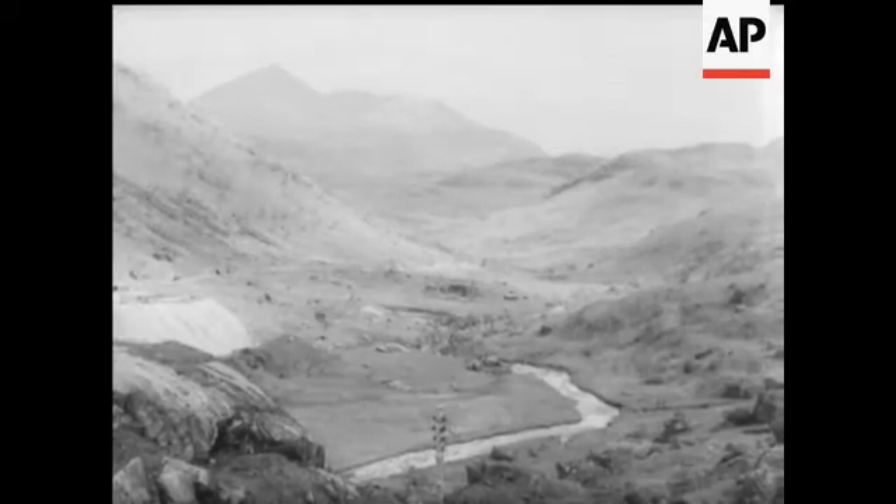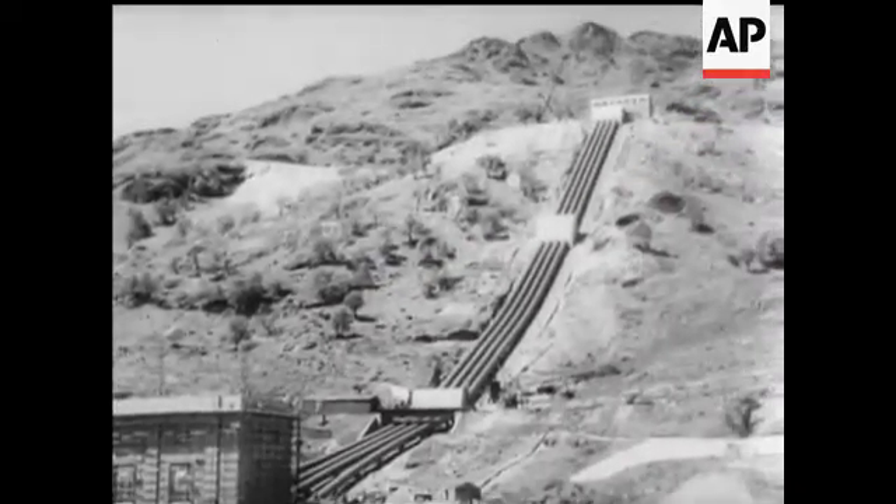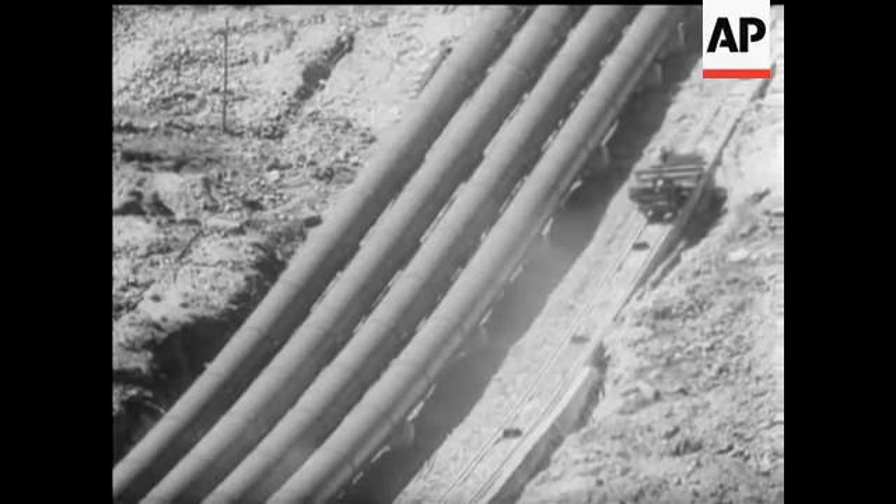This valley will eventually be flooded and serve as a reservoir, and it's hoped to provide storage equivalent to 20 million units. The generating station which houses the turbines is situated on the shores of Loch Lomond.